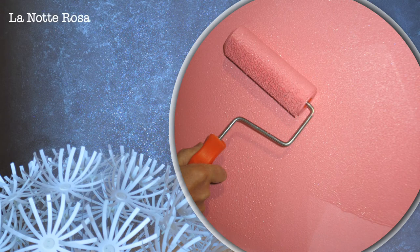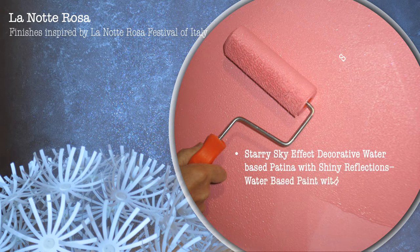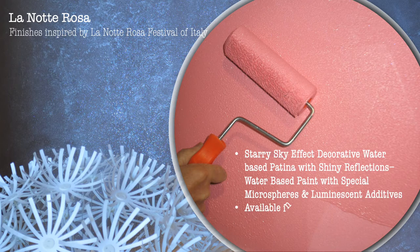La Notte Rosa — finishes inspired by La Notte Rosa Festival of Italy. Starry sky effect decorative water-based patina with shiny reflections. A water-based paint with special microspheres and luminescent additives. Available in 72 shades.